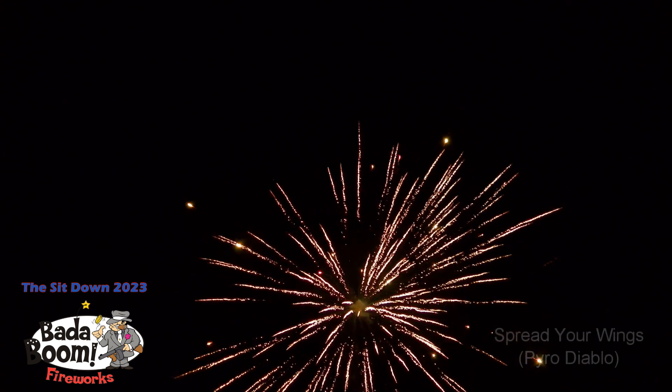The next one, number 60, Spread Your Wings. This will be the last of the two inch super finales — 1.4 consumer grade.